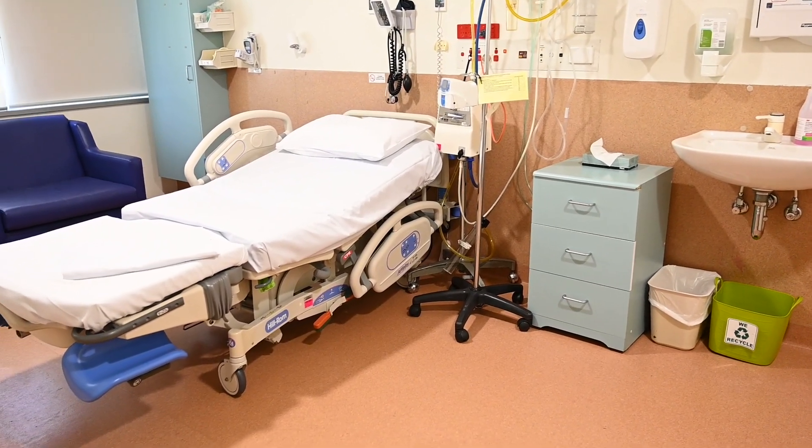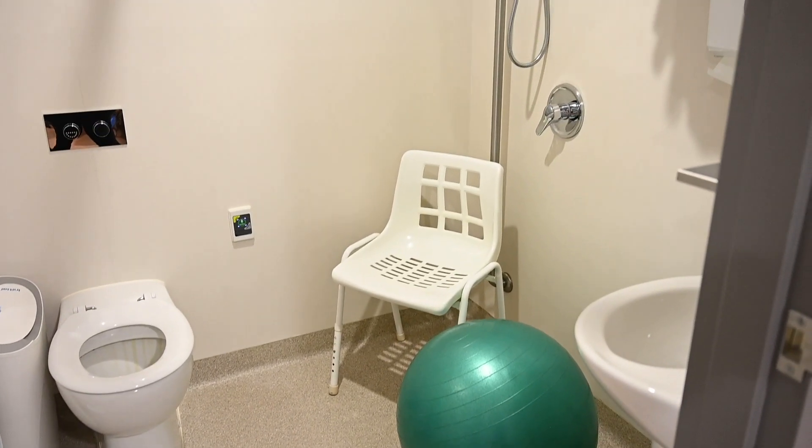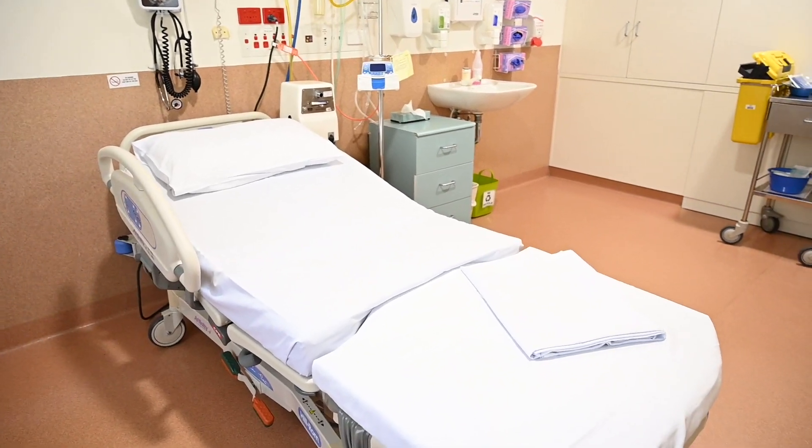Here is one of our birthing suites. We encourage women to use activity, birth balls and water to assist them with managing their contractions. We do have baths available for you to use during labour and birth, and midwives will assist you with this.